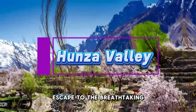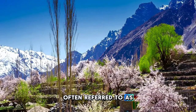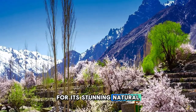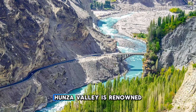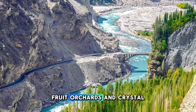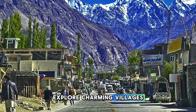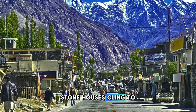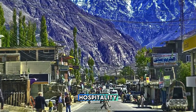Hunza Valley. Escape to the breathtaking landscapes of Hunza Valley, often referred to as heaven on earth for its stunning natural beauty and dramatic mountain scenery. Nestled in the Karakoram range in northern Pakistan, Hunza Valley is renowned for its terrace fields, fruit orchards, and crystal-clear rivers. Explore charming villages, where traditional stone houses cling to steep hillsides and friendly locals welcome visitors with warm hospitality.